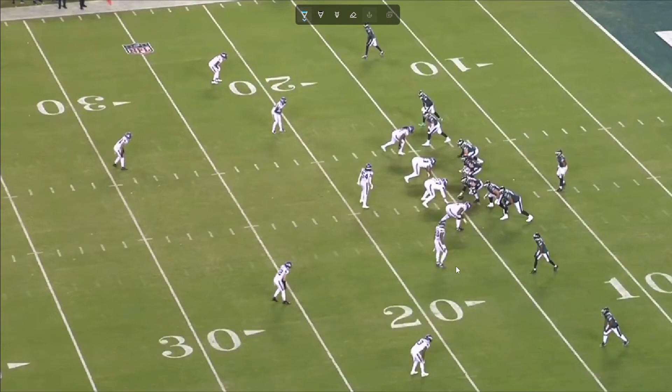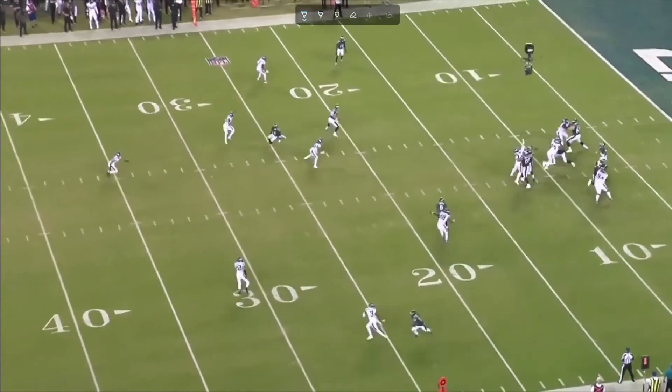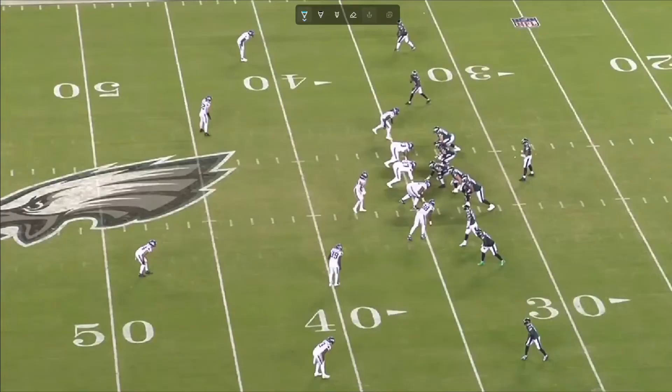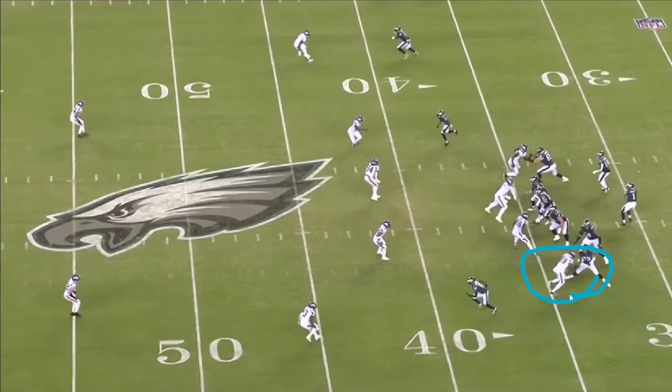Right here is the first time of many that we see them target number 58, Hicks, the linebacker. He was actually taken off the field at one point because he was just getting abused out there by the Eagles. So if he's on the field on passing downs, the Bears would be smart to go after him. He just cannot guard Devontae Smith — I don't know why he's out there against Devontae Smith.